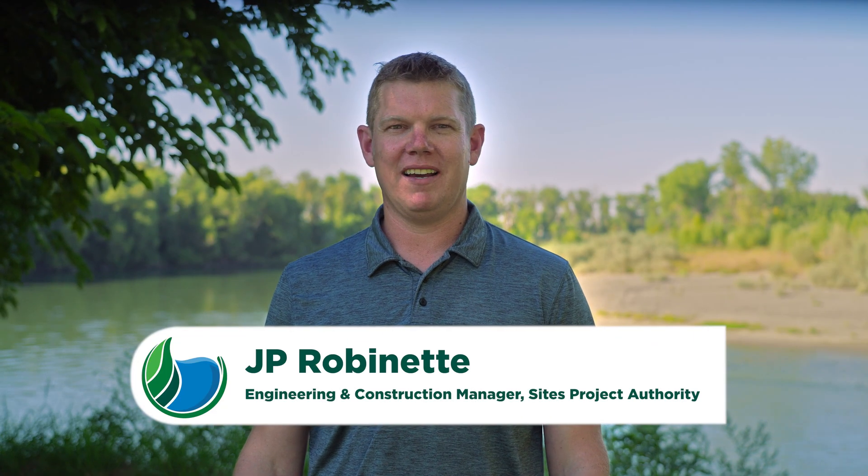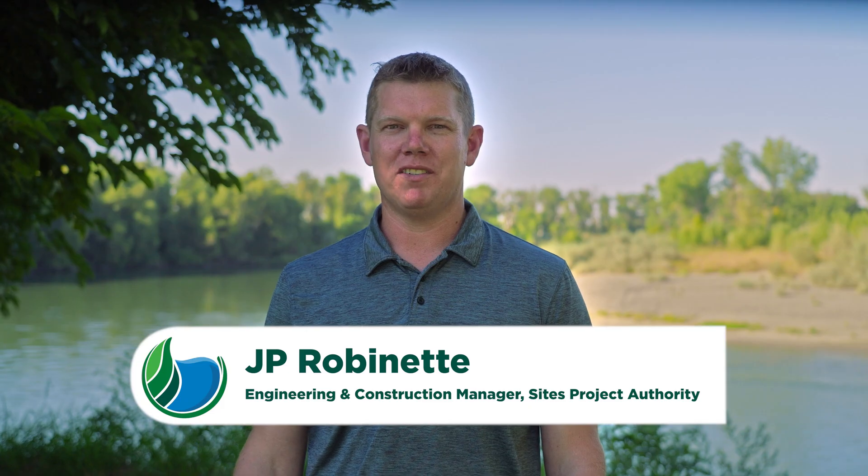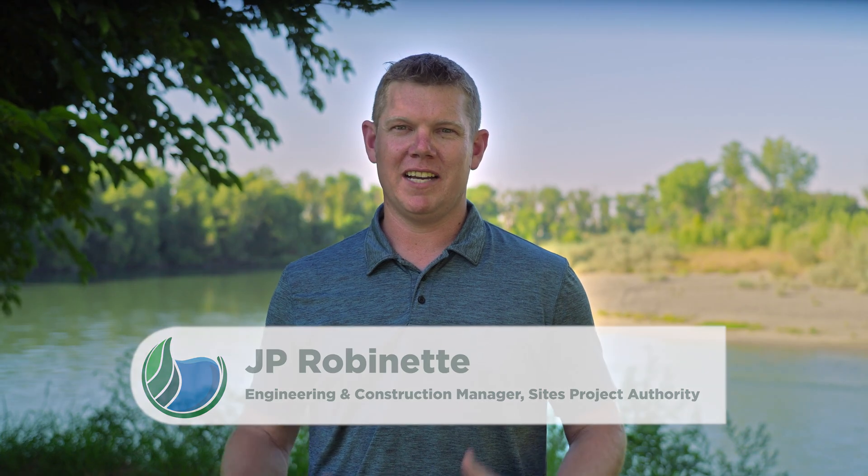Hi, I'm J.P. Robinette. I serve as the Engineering and Construction Manager for the Sites Project. I'd now like to take you on a tour of the proposed Sites Reservoir, located in Colusa County, about 65 miles north of Sacramento.